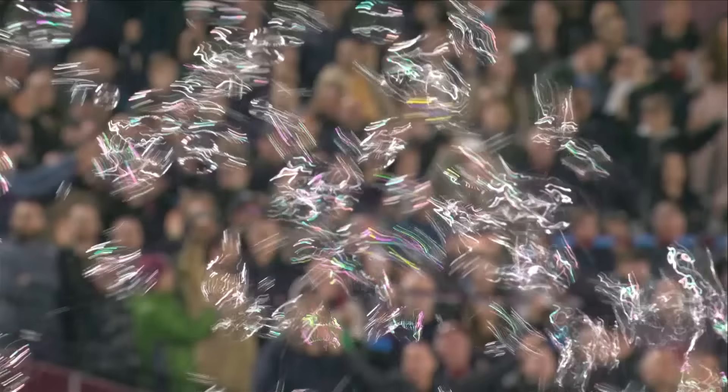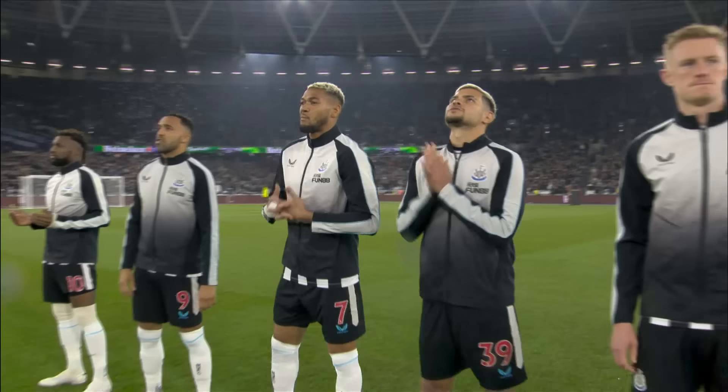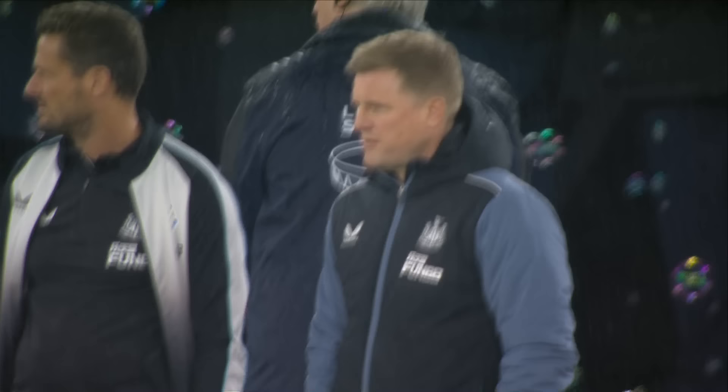Nick Pope in goal. Kieran Trippier, Fabian Scheer, Sven Bottman, and Dan Burn at left-back. Bruno Guimaraes, Sean Longstaff, Joel Linton in midfield. Jacob Murphy — this is his ninth start in the Premier League this season. Alan Saint-Maximin and Callum Wilson with eight goals, equalling his tally from last season.